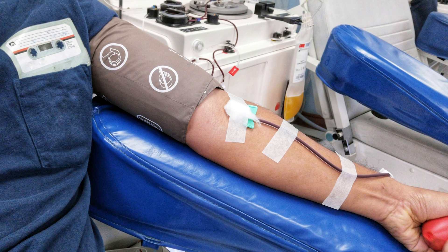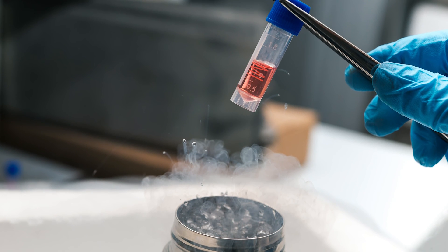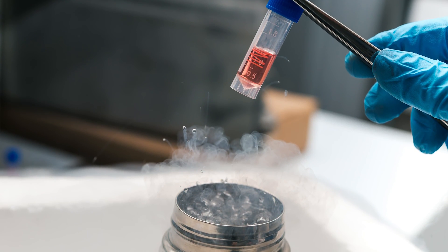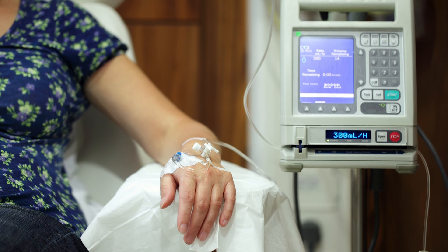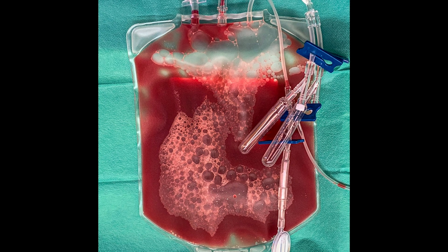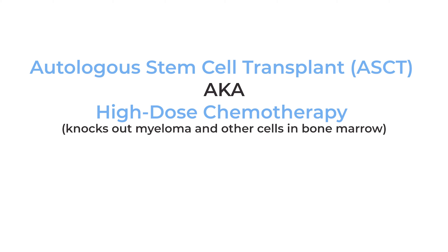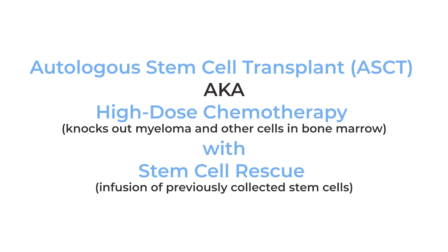A stem cell transplant is a procedure whereby we collect blood or marrow stem cells from a patient, put those in the freezer temporarily, and have the patient come in to receive high-dose chemotherapy using a drug called melphalan. Once the melphalan is cleared from the bloodstream, we give the stem cells back to build up the blood count. This way patients can receive high-dose chemotherapy, which hopefully will knock down or knock out their myeloma, while allowing us to rescue their bone marrow and blood counts using the previously collected blood or marrow stem cells.